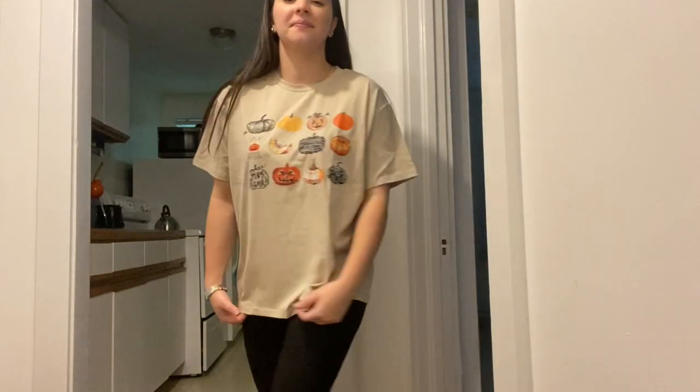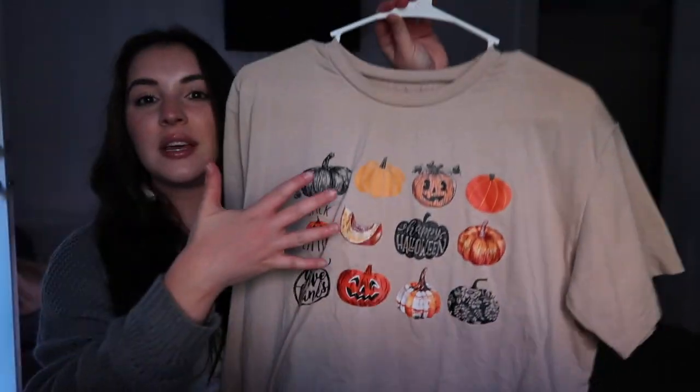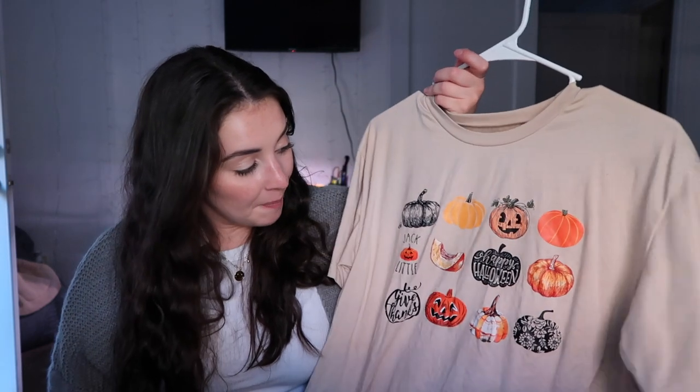This next shirt is literally amazing — it says 'Happy October' and has all these pumpkin decorations with phrases like 'give things jack a little.' The colors of the pumpkins really pop off the beige background. I got this graphic tee in a medium. I work as an SLPA in a school and I'm getting my master's in SLP, so I wanted something a little loose — I can tuck it in, tie it in front, or wear it loose.